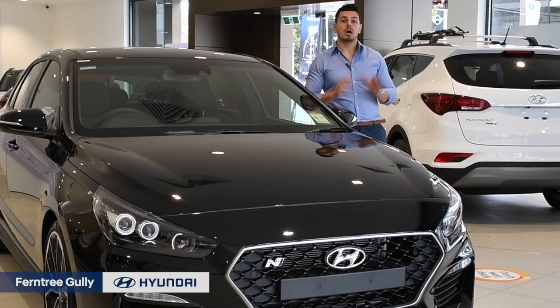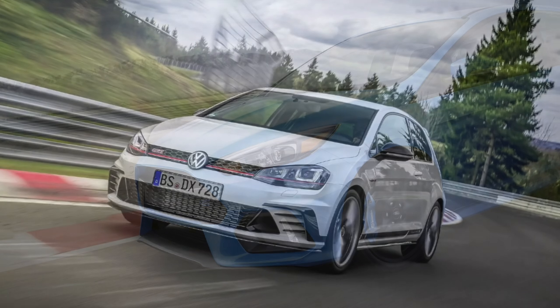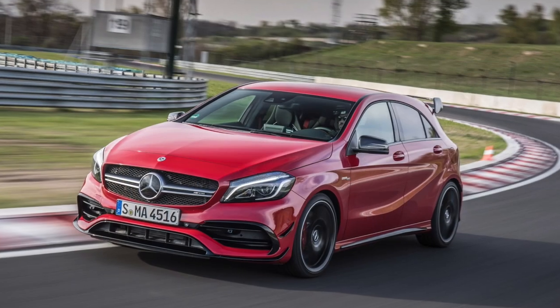And let me tell you, this hatch is born to perform, and it's super sweet. But does it have what it takes to compete with its many front-wheel drive rivals in the market, on both performance and price?